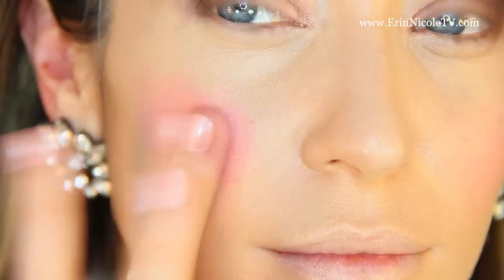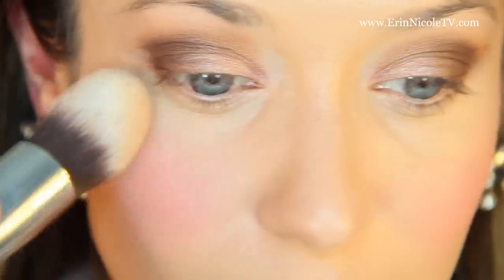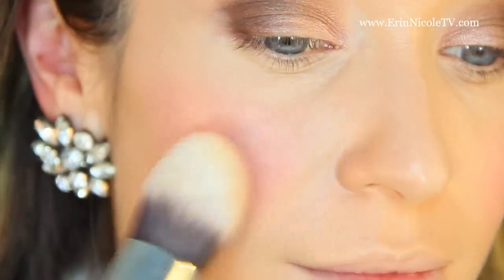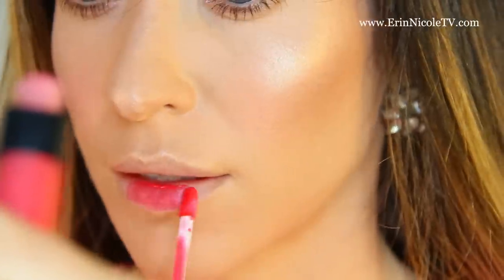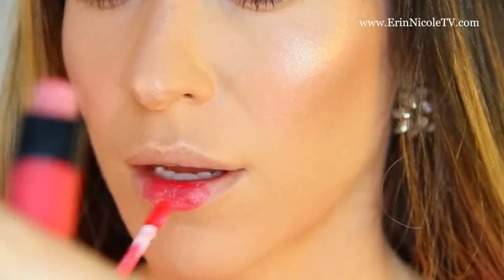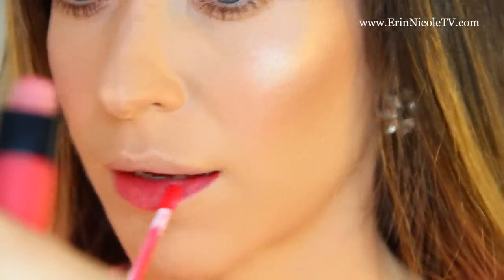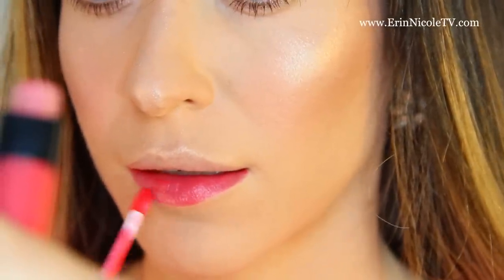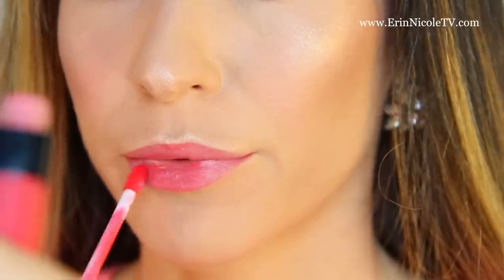I hope they come out with more colors, because that would be the one thing I would hope they'd do — expand their shade range. I wish they would add maybe a couple more beige-y, warm, bronzy tones for the lips. But with the shade range they do have, I think all of the colors are beautiful. Because it's a sheer but buildable formula, all skin tones are going to be able to wear each shade — it really just depends on your personal preference.